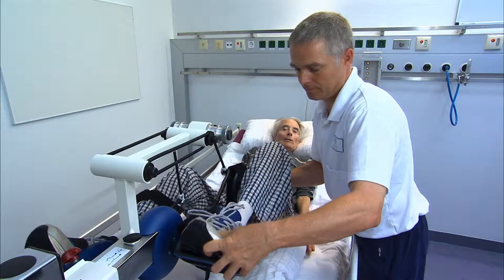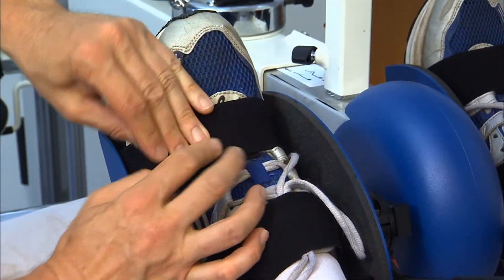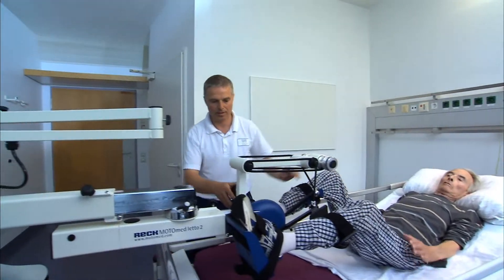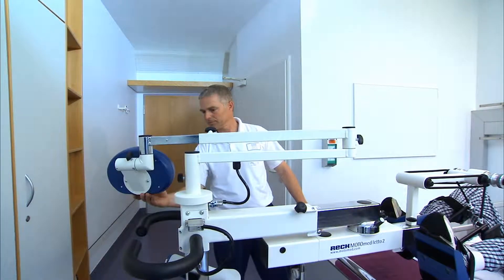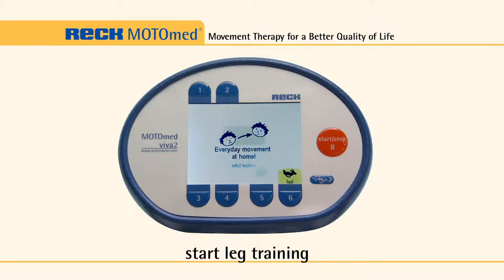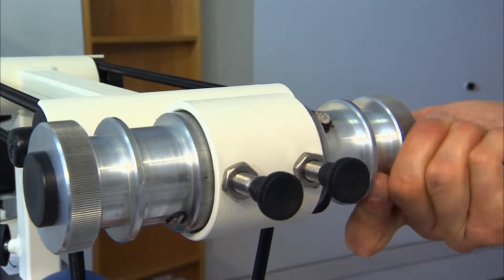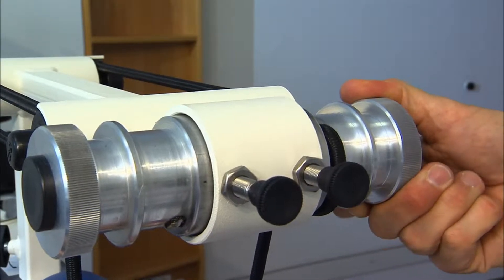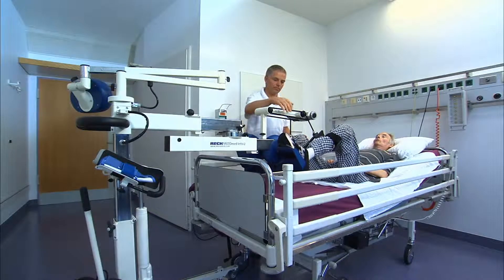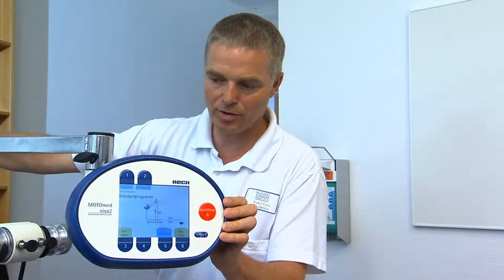The calf shells can be adjusted exactly to the length of the patient's leg. The train care leg guides permit comfortable insertion of the legs, holding them safely and inhibiting lateral movement.